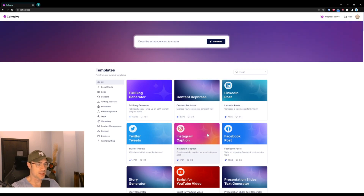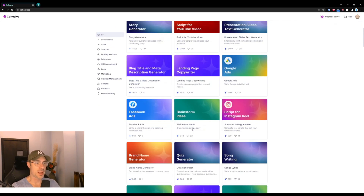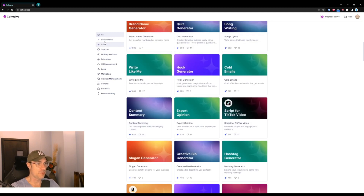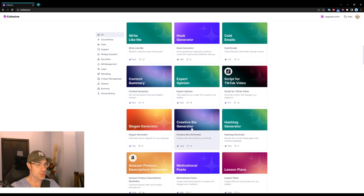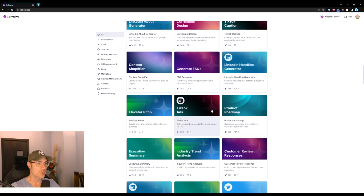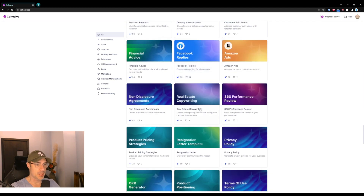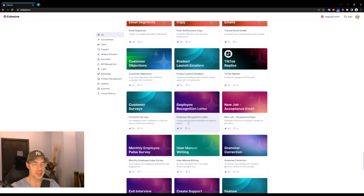You have the blog generator, content reef, LinkedIn post, Facebook post, Instagram caption, brainstorming idea — you name it. You have all these things here on the left: slogan generator, creative bio generator, you can create elevator pitches, executive summary, math tutor, anything you can think of — an Amazon ad, privacy policy, terms of use. All of these things are already in there and they work seamlessly.